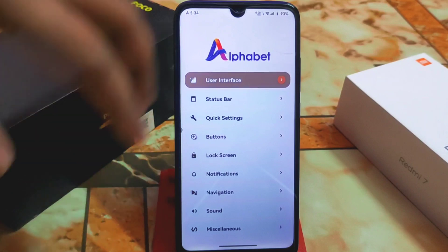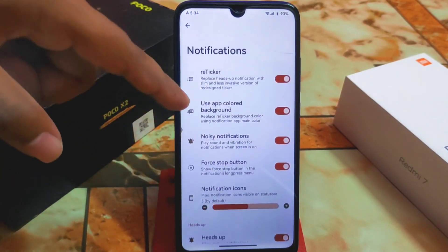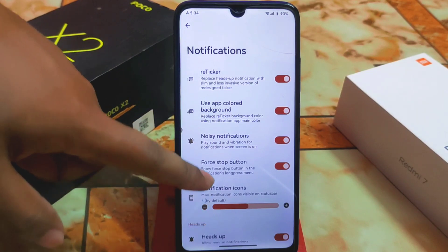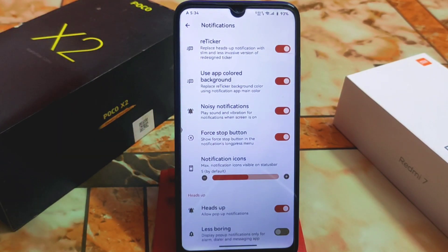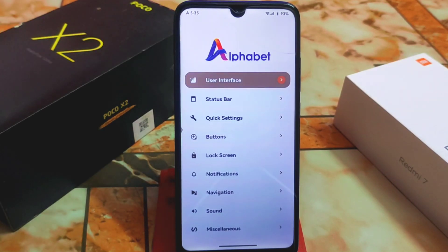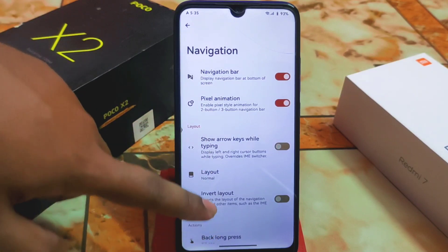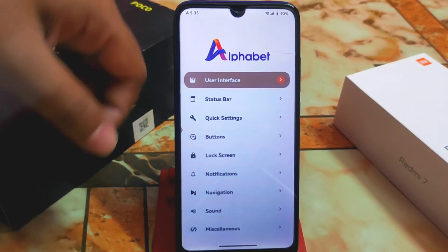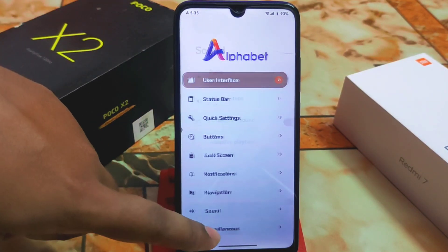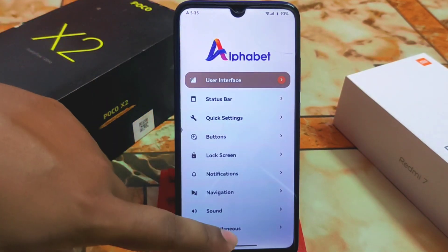In notifications, you can use app color background and noisy notifications. There's a first stop button and a huge collection of customizations available. Navigation bar, sound customizations, and other options are also present.